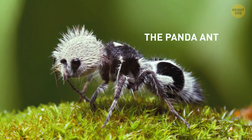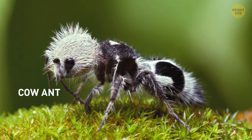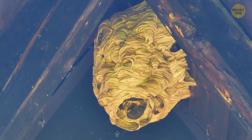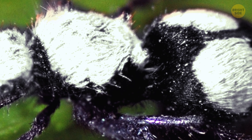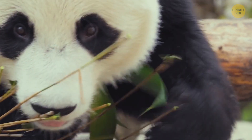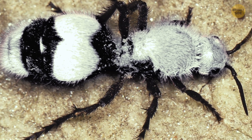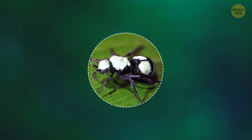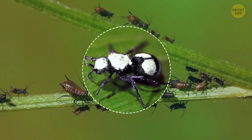The panda ant, also known as the cow ant or velvet ant, is a species of wasp known for its unusual looks. It's called a panda ant because it has a black and white coloration resembling that of a panda bear. The ant is considered weird because it's not actually an ant, but a species of wasp. Additionally, its large size makes it stand out from other insects.